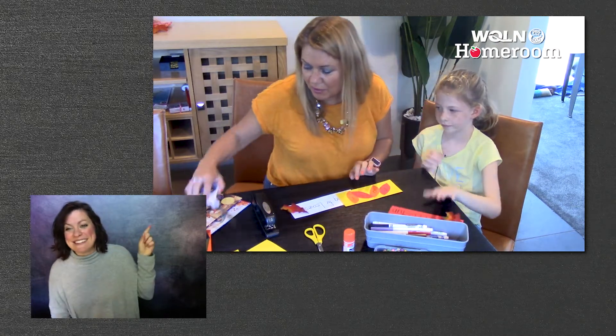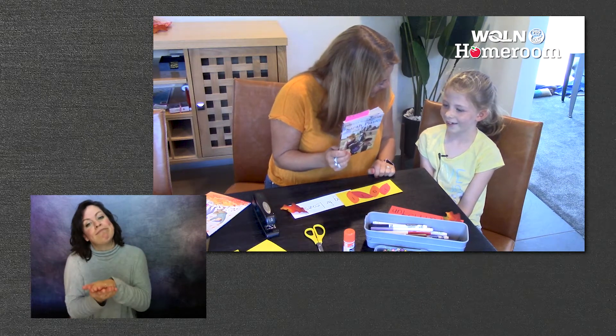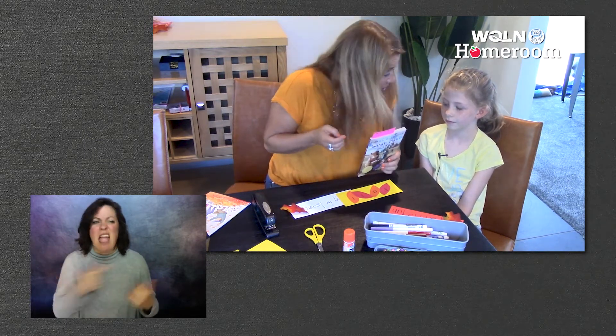We've already been using bookmarks when we read. We've been reading this chapter book together, haven't we? Yeah. It's so good, isn't it? And we don't have time to finish it because it's long. So like Abby said, we put those bookmarks in and we're good to go.